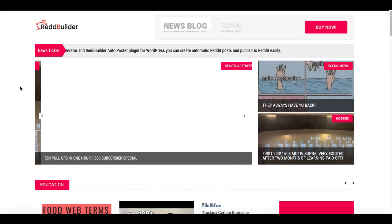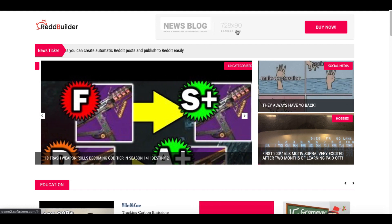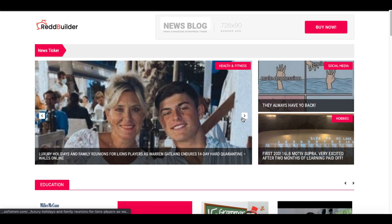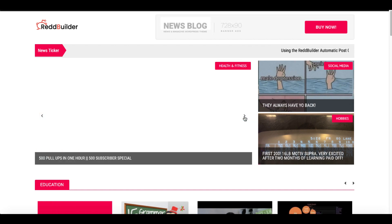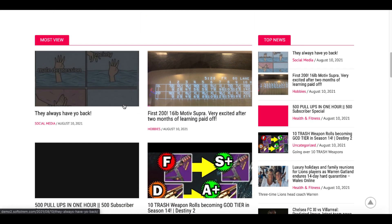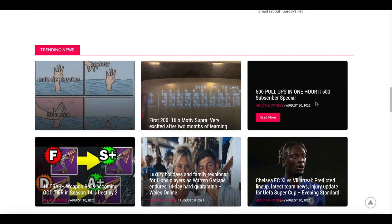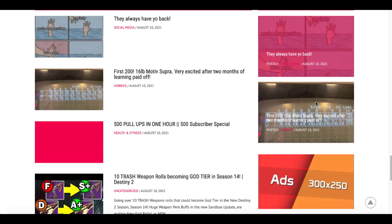Here is the demo site for RedBuilder — this is what it looks like. You can see a 728x90 banner ad with the ability to add banner ads that link out to your website or an affiliate offer. There's a news ticker to scroll through, and you can set up different categories like education. It creates a 'most viewed articles' section, a top news section, a trending news section, a latest news section, and a top view section.